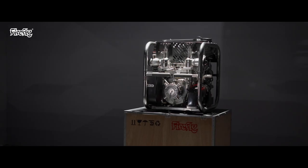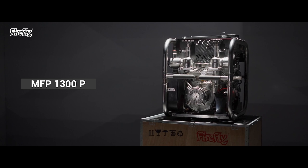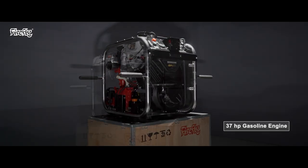Presenting India's first most compact and high-capacity portable fire pump, the MFP 1300P. It houses the dependable Vanguard by Briggs and Stratton 37 horsepower gasoline engine.